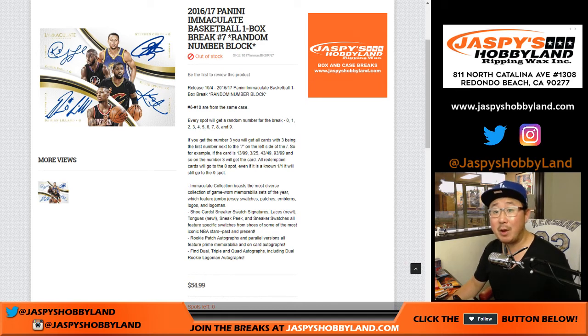Hi everyone, Joe here for JazzBaseHobbyLand doing a one-box random number block break of the brand new 2016-17 Panini Immaculate Basketball. This is one-box break number 7 from JazzBaseHobbyLand.com.